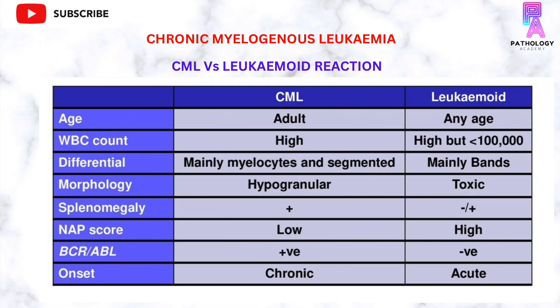The total leukocyte count can also be highly elevated in leukemoid reactions, so it is very important to differentiate CML from leukemoid reaction. A few of the differentiating points are enumerated in this table. CML is more commonly seen in adults, however leukemoid reaction can occur at any age. The total leukocyte count is high in both cases, but in leukemoid reaction it is usually less than 1 lakh per microlitre, whereas in CML it is usually more than that.